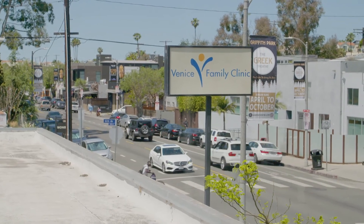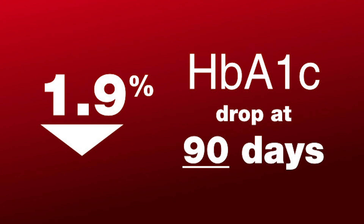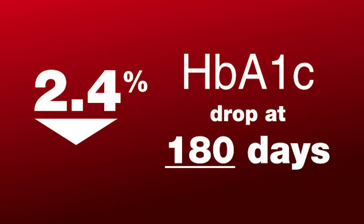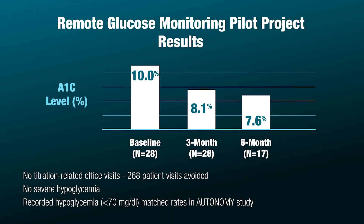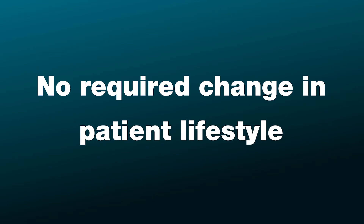In the remote monitoring study at the Venice Family Clinic, all of the patients who we could contact and who tested enough for the algorithms to work — every one of those had a rather significant fall in the hemoglobin A1C level. The study showed a 1.9% drop in HbA1C at 90 days and a 2.4% drop in HbA1C at 180 days. Depending on the insulin regimen, the patient only needed to test once every other day to twice a day, and no change in patient behavior was required.